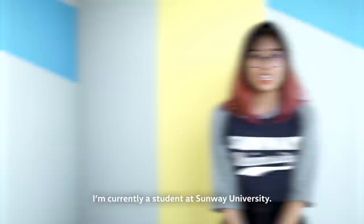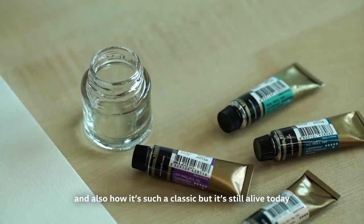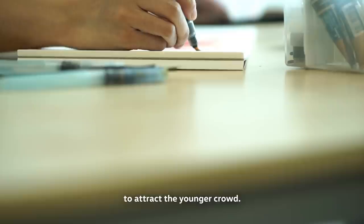Hi, I'm Eleanor and I'm a calligrapher. I currently am a student at Sunway University. I was inspired to create this artwork because of the vibrant colours of the Beetle and also how it's such a classic but it's still alive today as a modern icon. I wanted to add a feminine touch to the artwork by adding soft strokes and having very warm, fun colours to attract the younger crowd.